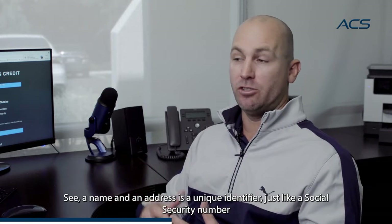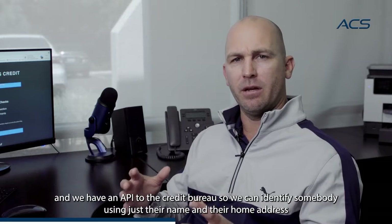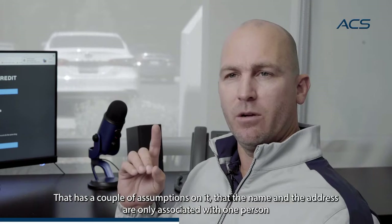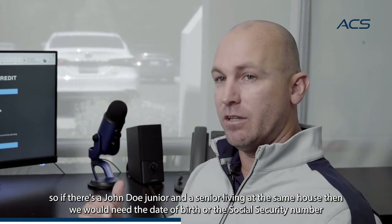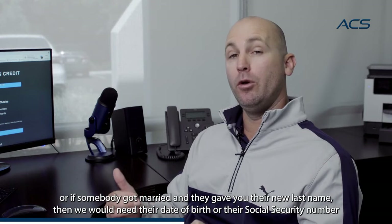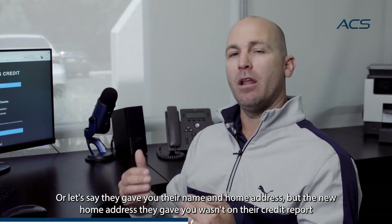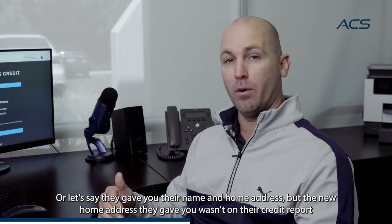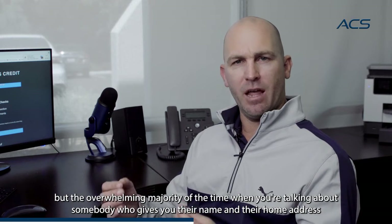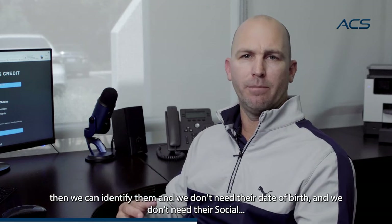You might be wondering, how can you do it with just a name and address only? A name and an address is a unique identifier, just like a social security number. A social security number is not required to identify someone. We have an API to the credit bureaus so we can identify somebody using just their name and their home address. That has a couple of assumptions — that the name and the address are only associated with one person. So if there's a John Doe Jr. and a senior living at the same house, we would need the date of birth or the social security number. Or if somebody got married and gave you their new last name, we would need their date of birth or social. Or if the home address they gave you wasn't on their credit report, we would need their date of birth and social security number. But the overwhelming majority of the time, when someone's name and home address is unique to them and on their credit report, we can identify them without needing their date of birth or social.